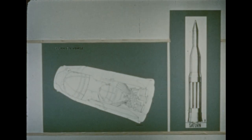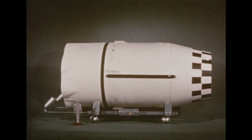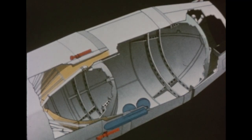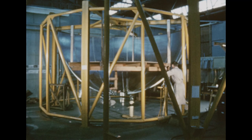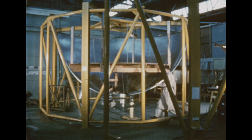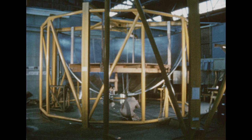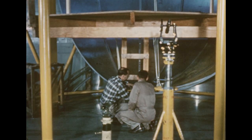Douglas Aircraft Company, contractor for the live S4 stage, is now making a full-scale mock-up of the front and rear sections of the stage at its plant in Santa Monica, California. The mock-up is necessary for a study of problems which will be involved in building the actual stage. The live S4, about 41 and a half feet long, will utilize four 17,500-pound thrust liquid hydrogen-liquid oxygen engines developed by the Pratt & Whitney Division of United Aircraft. The first three Saturn vehicles flown will have dummy second stages.